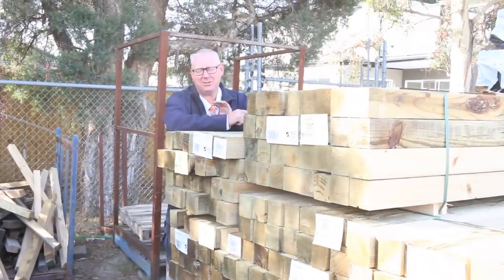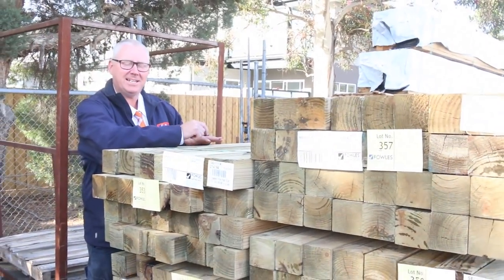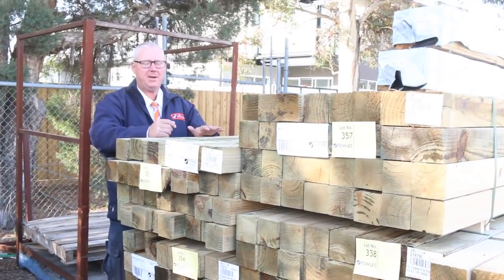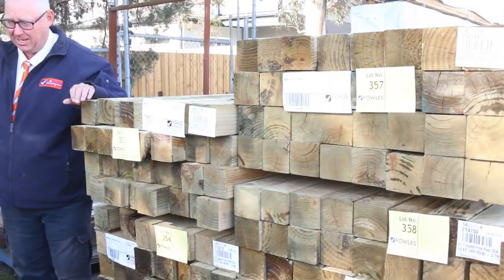Hello, Michael from Fowsey once again for the Tuesday afternoon preview of tomorrow's auction, Wednesday the 1st of May 2019 at 10 a.m. Alright, starting down the back of the yard here guys, we've got heaps and heaps of stock this week.